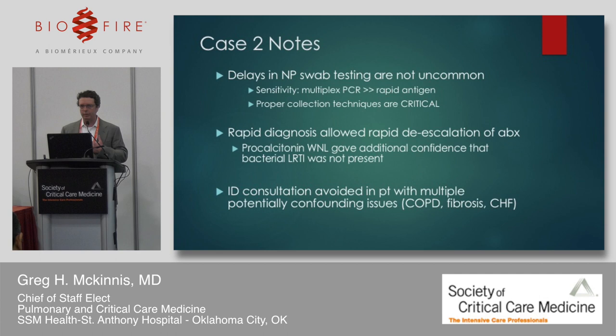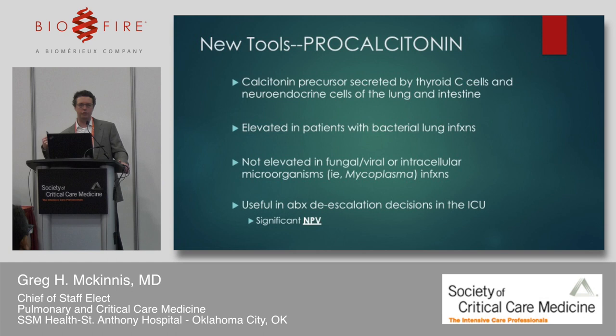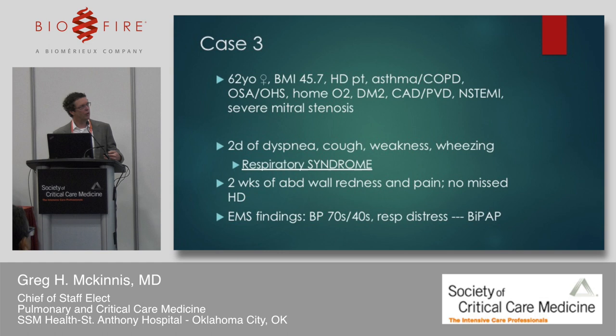Rapid diagnosis allowed rapid de-escalation of antibiotics. The procalcitonin being nearly normal gave additional confidence that there was not a bacterial lower respiratory tract infection present. A quick note on procalcitonin: it's a precursor of calcitonin made in thyroid C cells, lung, and intestine. It's elevated in bacterial lung infections, but not in fungal, viral, or intracellular organism infections — pretty much what we test for with the RP2 panel. I find it most useful in de-escalation decisions in the ICU, where it has significant negative predictive value.